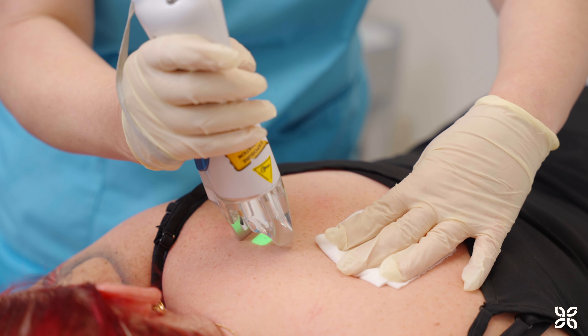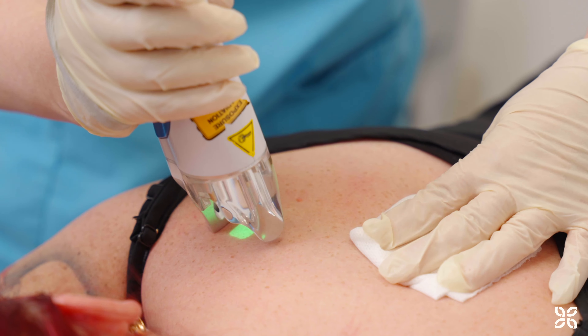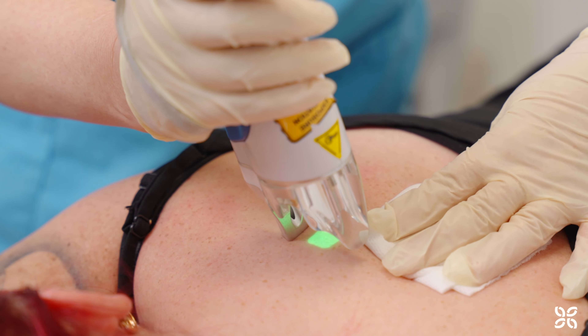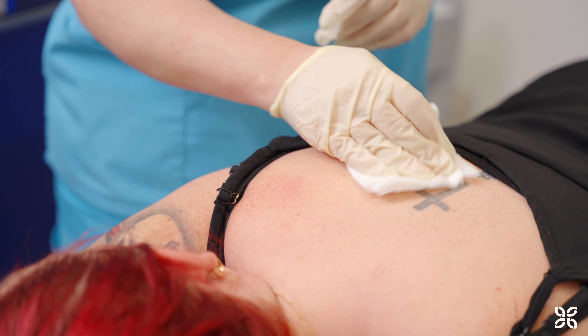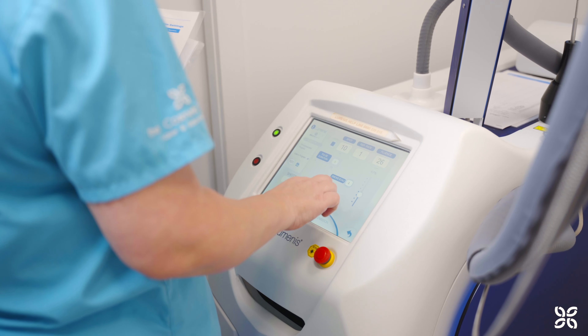Laser pigmentation uses a wavelength that is targeted at the pigmentation in your skin tissue. The laser light fractures pigment cells up into tiny little pieces, which then work their way out of the skin.